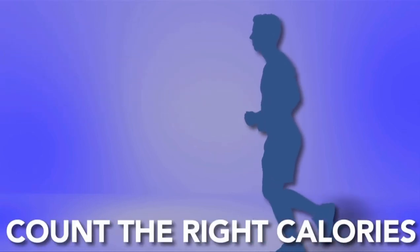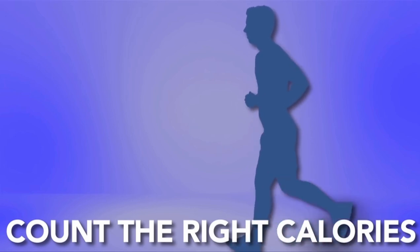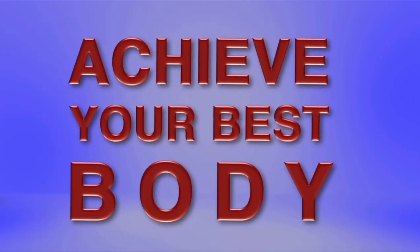Once you start counting the right calories, you'll be able to maintain a caloric deficit and thus achieve your best.